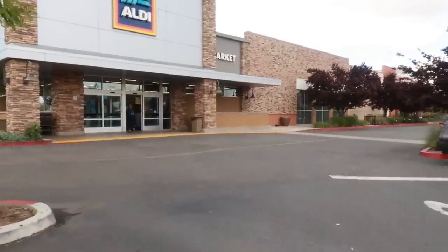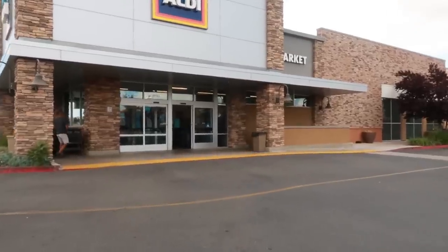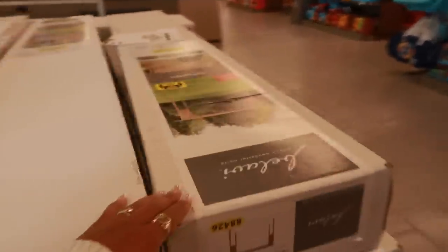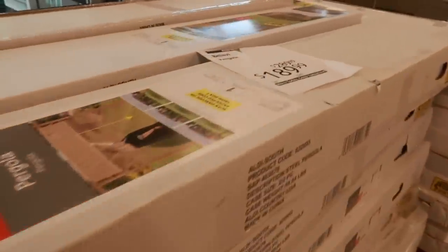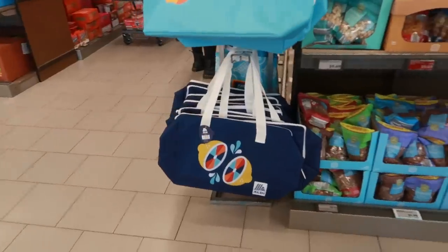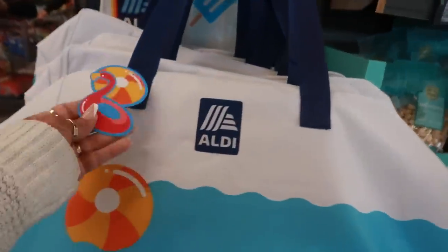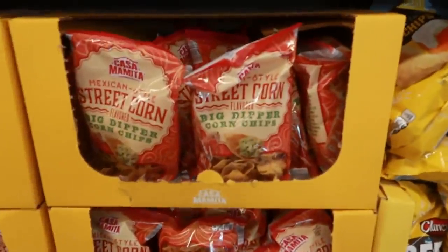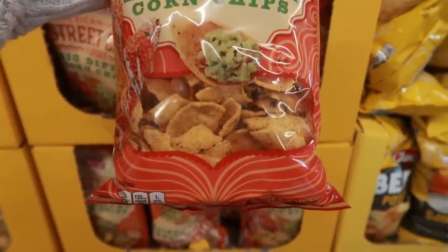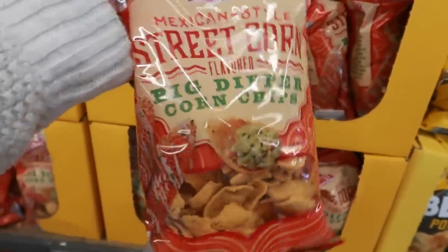Welcome back! We're headed inside Aldi today to see what goodies they may have put out in the Aldi Finds. They still have the pergolas marked down from $2.89 to $1.89. Love the little bags with the lemons on it, and then this one — street corn flavored Big Dipper corn chips. Those look like they have so much flavor on them, I might grab these.